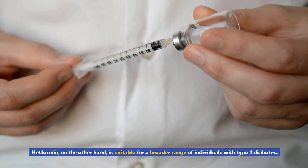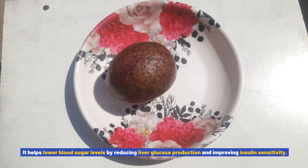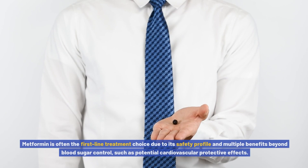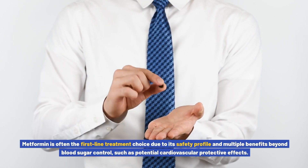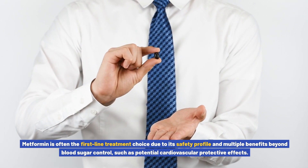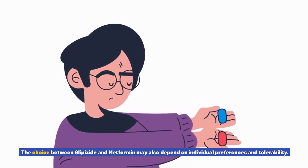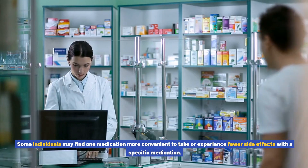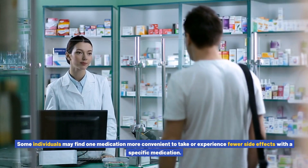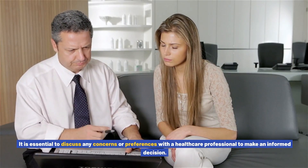Metformin, on the other hand, is suitable for a broader range of individuals with type 2 diabetes. It helps lower blood sugar levels by reducing liver glucose production and improving insulin sensitivity. Metformin is often the first-line treatment choice due to its safety profile and multiple benefits beyond blood sugar control, such as potential cardiovascular protective effects. The choice between the two may also depend on individual preferences, tolerability, and convenience.